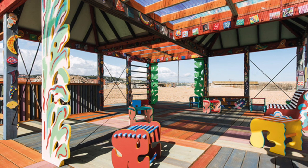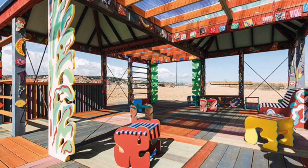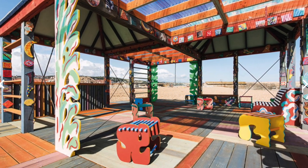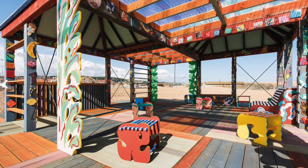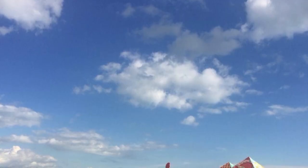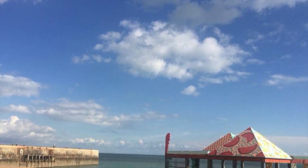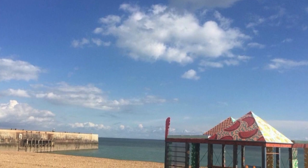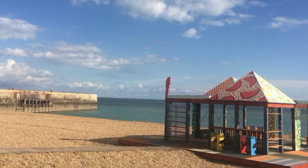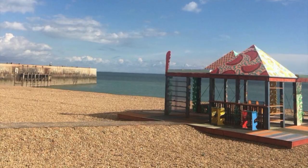This piece by Sol Calero is super bright and really fresh — it looks fantastic in its surroundings and is very much about cultural differences. She's a Venezuelan artist intrigued by cultural stereotypes and is driven by this sense of people considering their differences, breaking through stereotypes, breaking down boundaries, and creating a space that is really exciting and a lovely place for people to spend time.